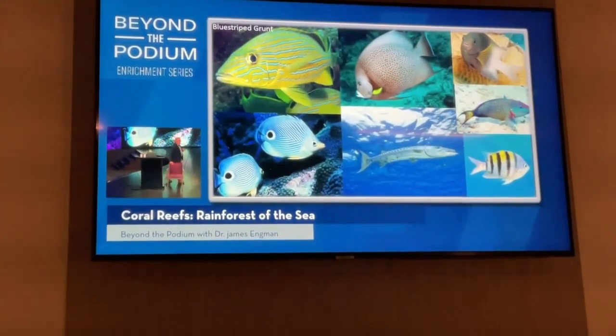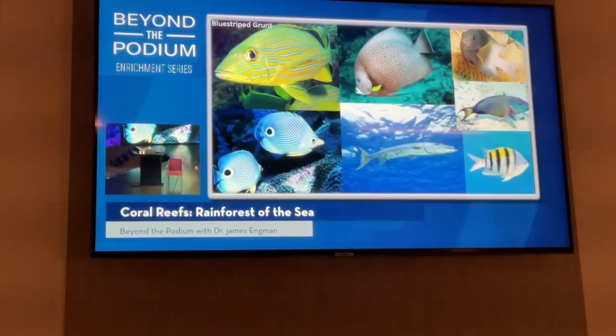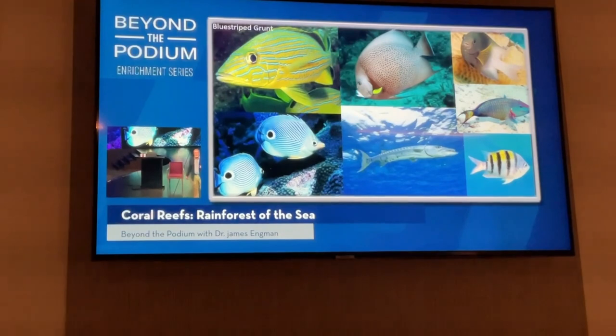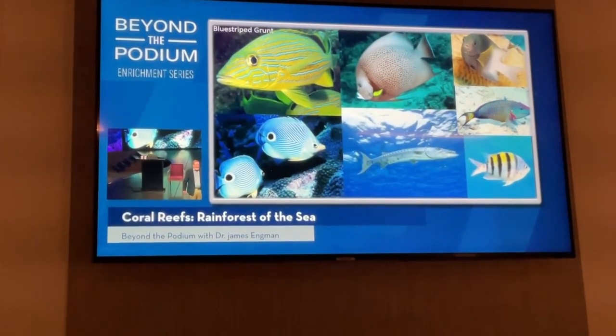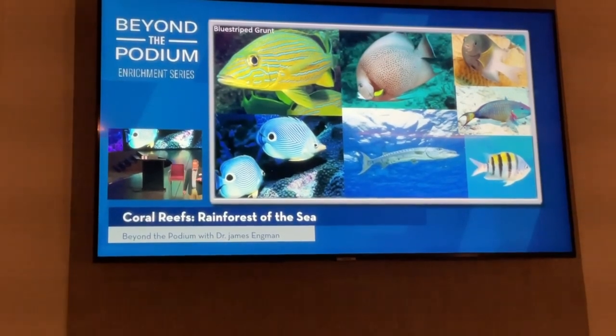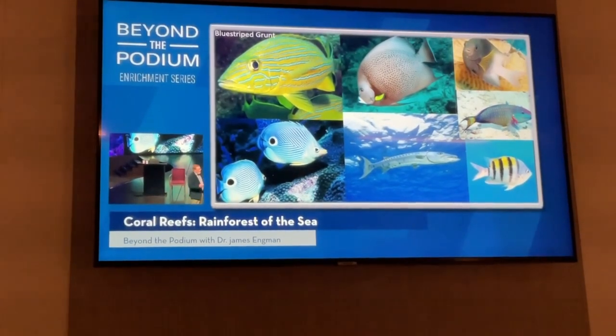I won't do a lot with fish today since I'm more of an invertebrate biologist. My experience has been that the snorkeling guides are really good at helping to identify and point out interesting fish. We'll do a little bit of fish, but we'll look more at some other things that often the guides think you won't be as interested in — but I know you will be.